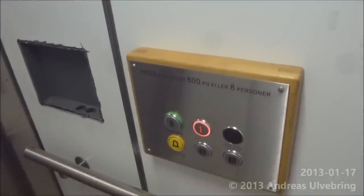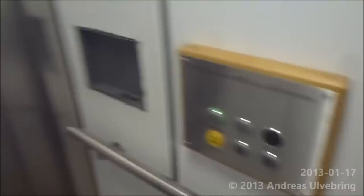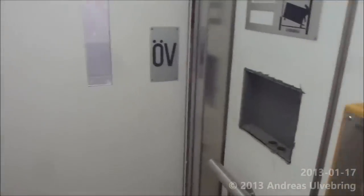Plan 1. Up a level. Where is the dumbwaiter?